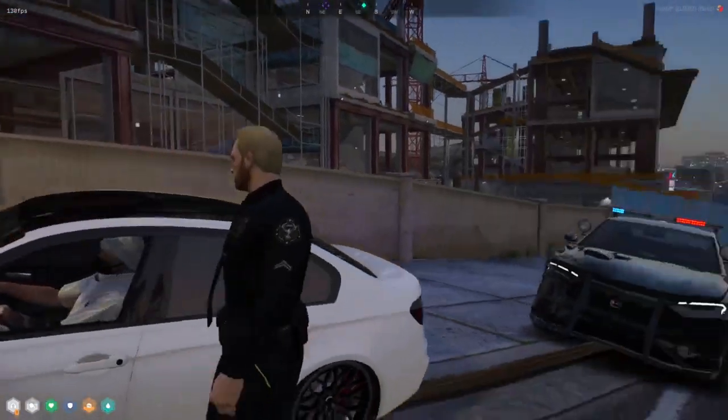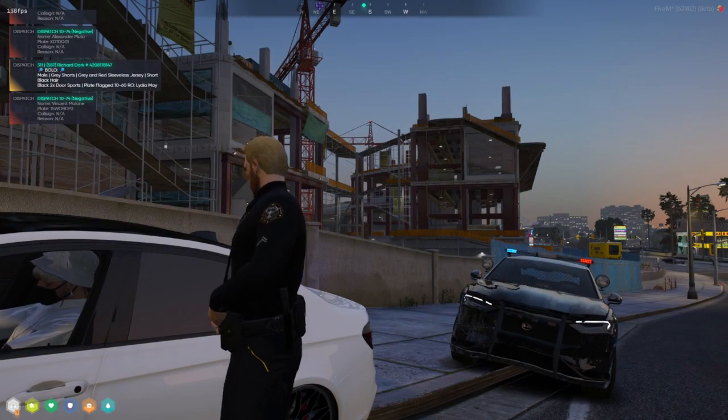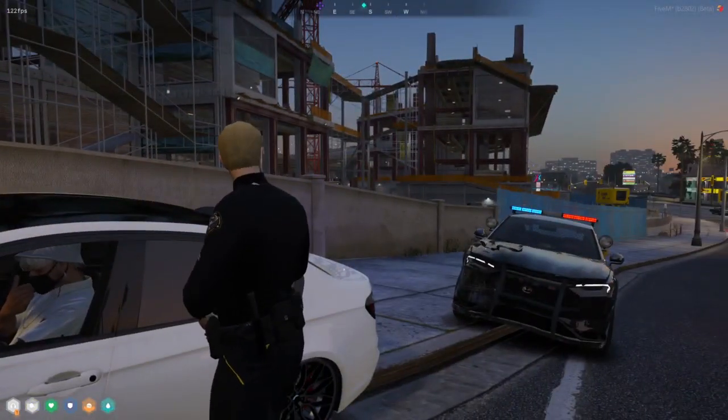It's Charles on the window. Hello. Red underglow. Hello, how you doing? I'm doing good. I'm Officer Rose, Los Santos Police Department. How are you? I'm doing okay.